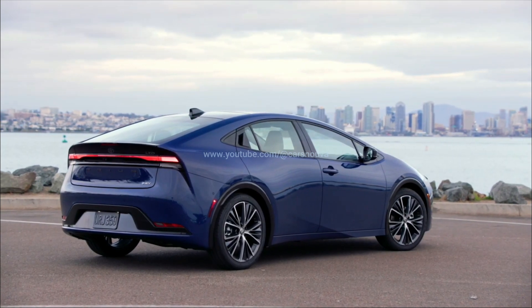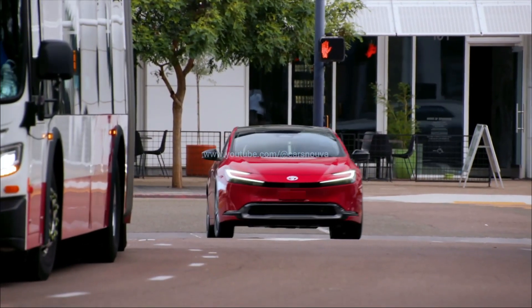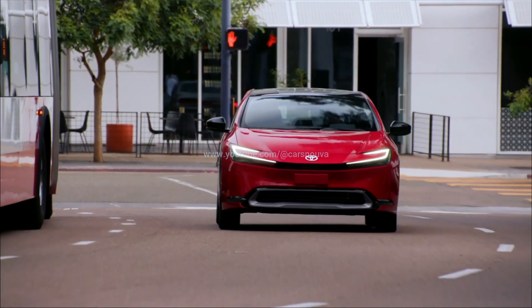The plug-in hybrid Prius Prime is even more powerful at 220 HP, but full specs on that model aren't available quite yet.